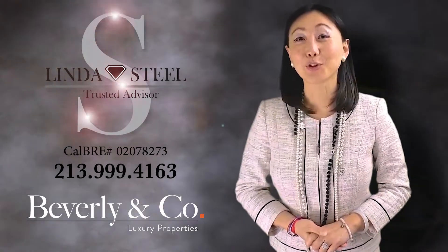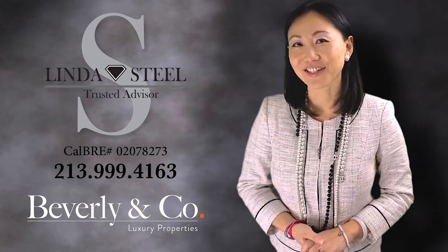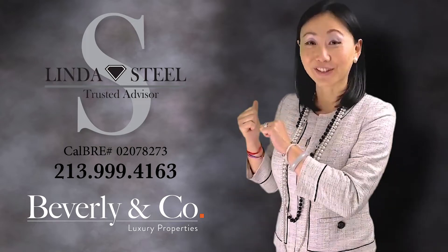Hi, I'm Linda Steele, your trusted real estate advisor for life. I've got a new listing to share with you. Let's go take a look.